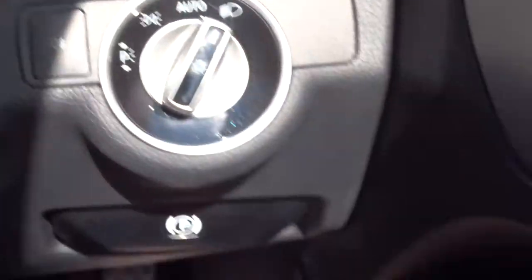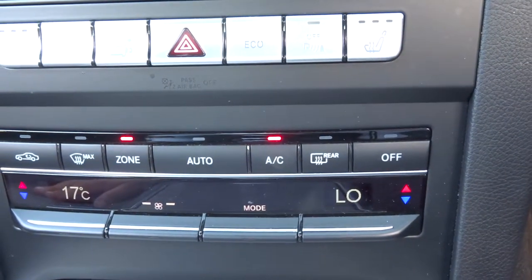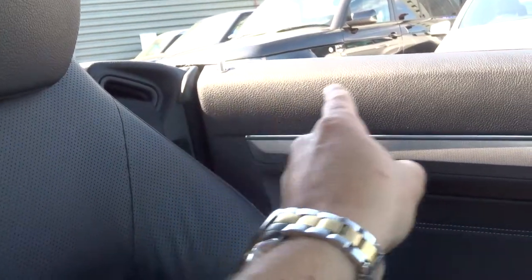Automatic headlights, electric folding door mirrors, heated seats, dual zone climate control with air conditioning — it's also automatic. You've got your easy seat belts there, so instead of having to reach back all the way, the seat belt will actually come forwards, making it easier for you.